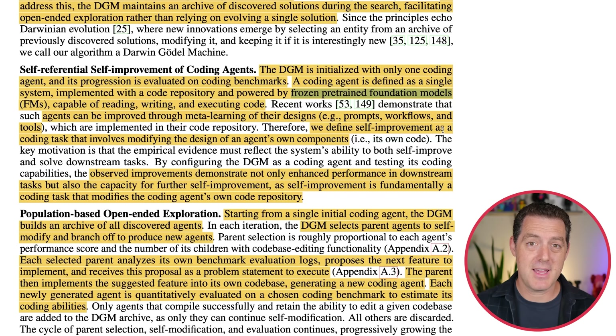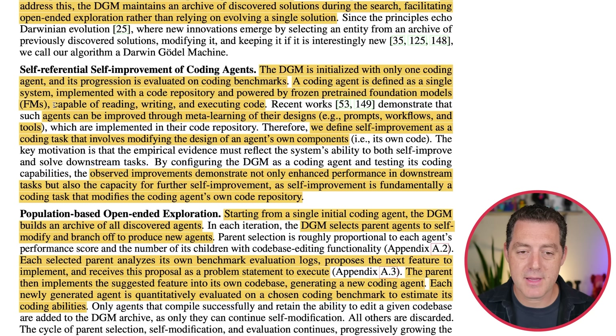The foundation model does not change — only the code around it, only the tools it has access to. These agents have the capability of reading, writing, and executing code. There's also meta-learning that has been happening: prompts, workflows, and tools — the scaffolding around the large language model. When you improve those things, the overall performance of the model improves as well. Self-improvement is defined as the coding task that involves modifying the design of an agent's own components — its own code: the prompts, the workflows, and the tools.